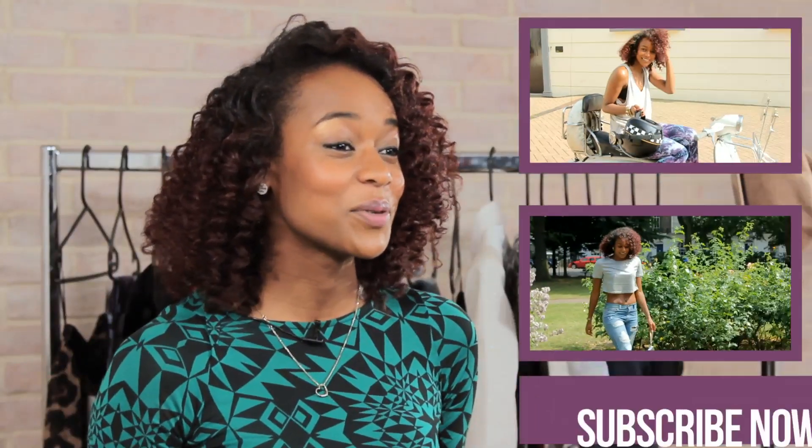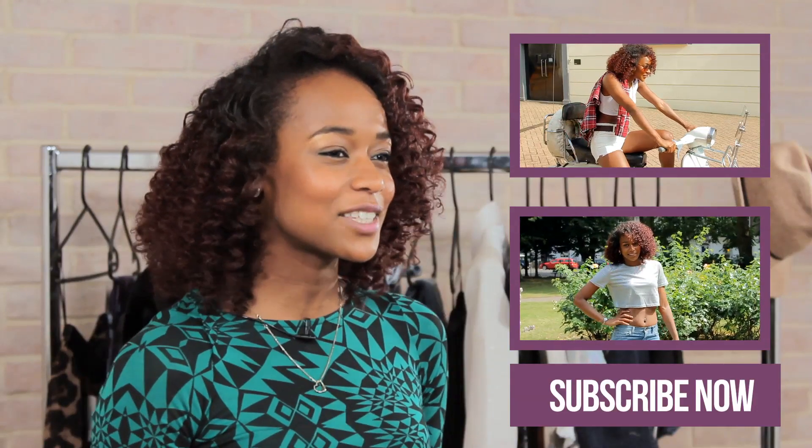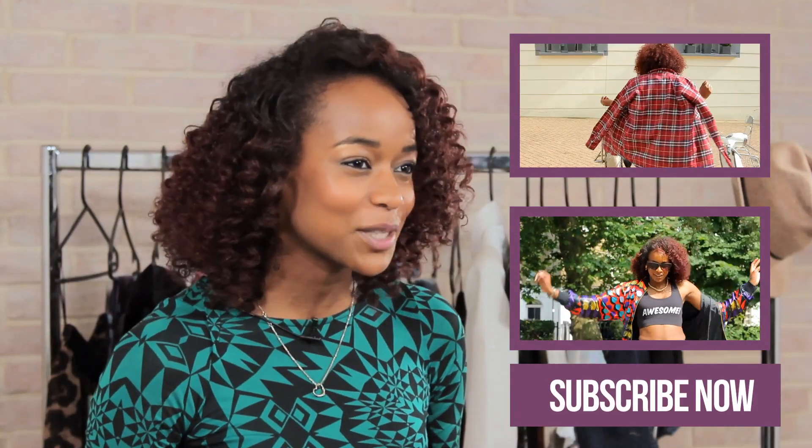So there you have it, our two Kim Kardashian-inspired looks. If you liked this video, remember to hit the subscribe button and I'll be back next week for another celebrity-inspired look. Bye!